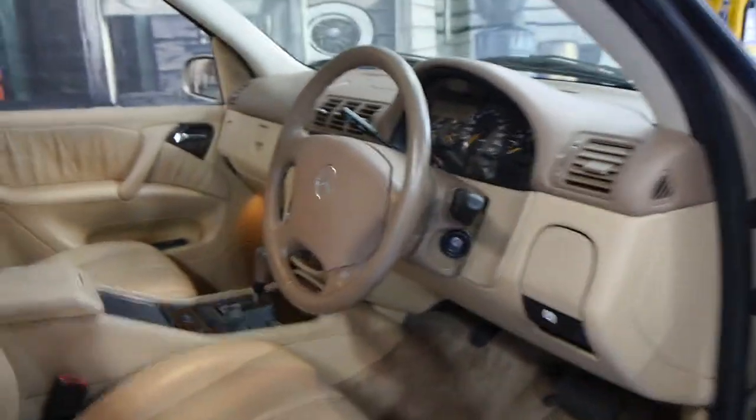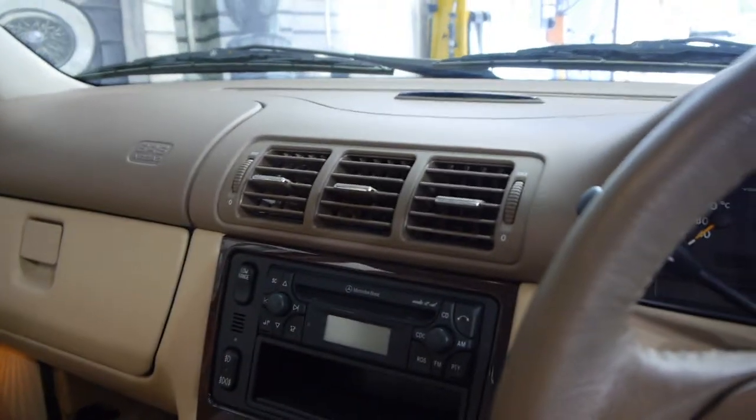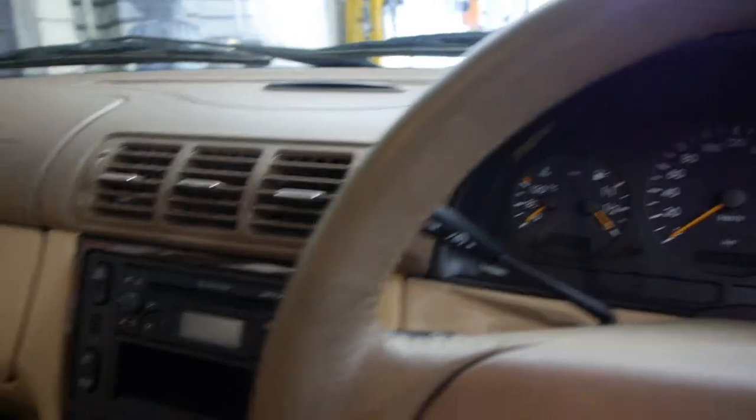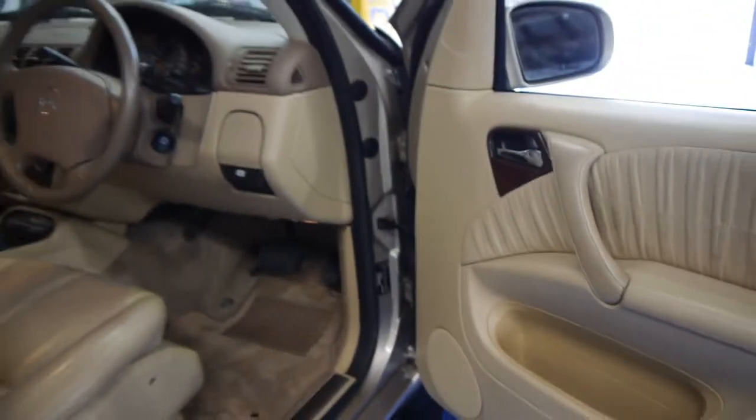It's got the 3.2 litre six-cylinder engine. This is an update model — the ML came out in 1997 and was updated in 2001. Apparently at the time, someone I spoke to at Mercedes mentioned it had about a hundred improvements.